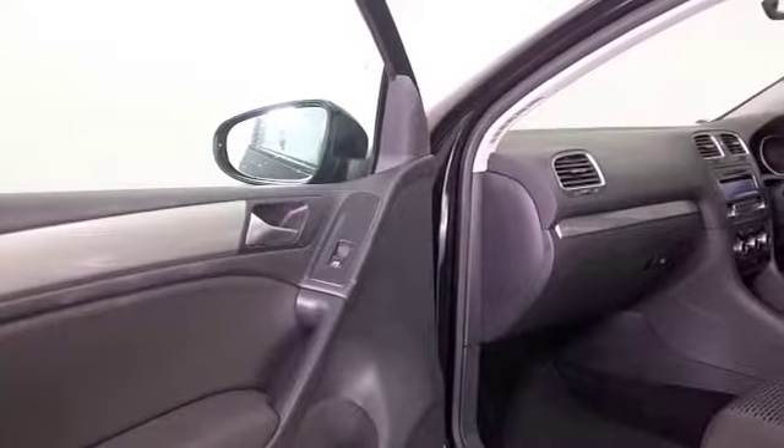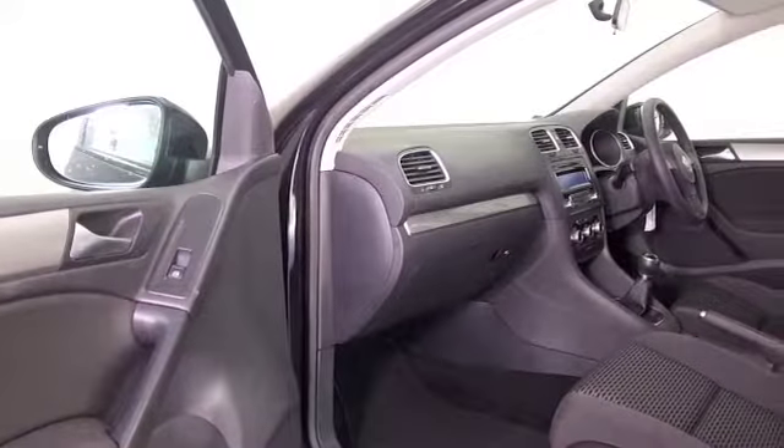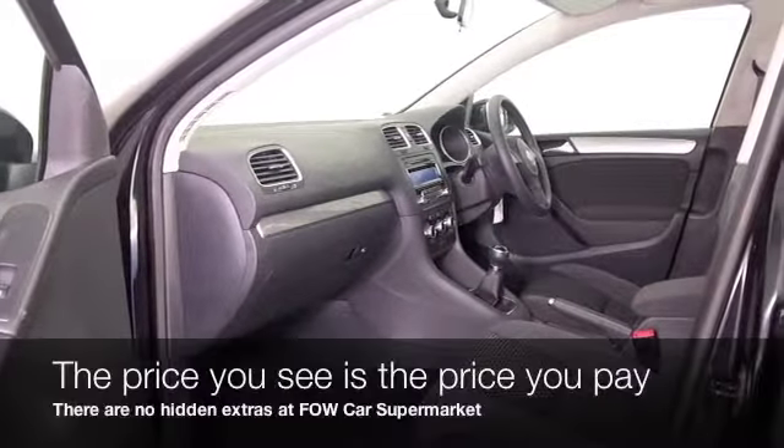A very nice interior with cloth seats and air conditioning. Don't forget, at FOW the price you see is always the price you pay.